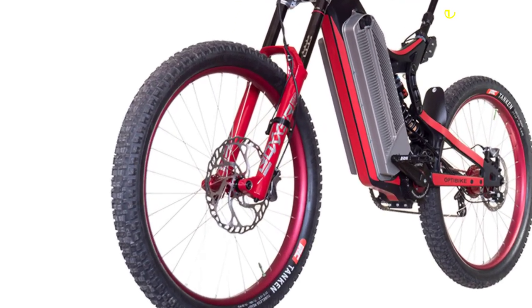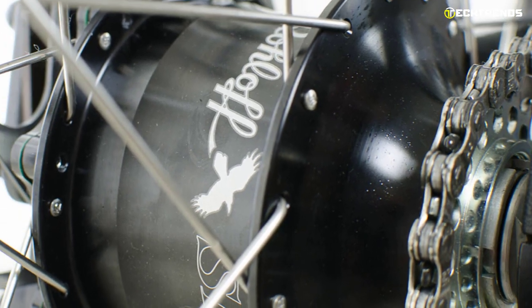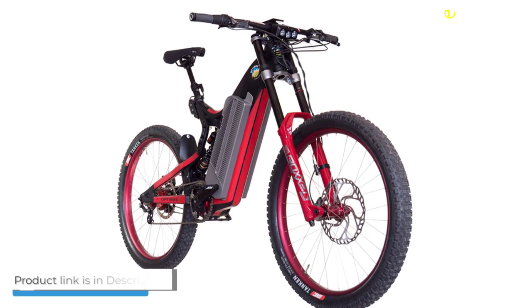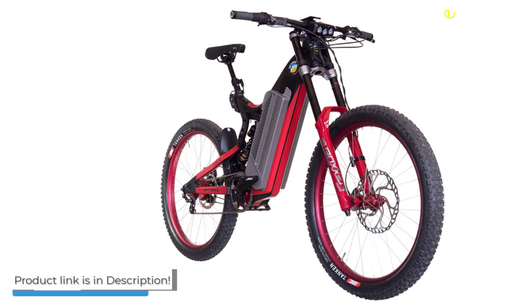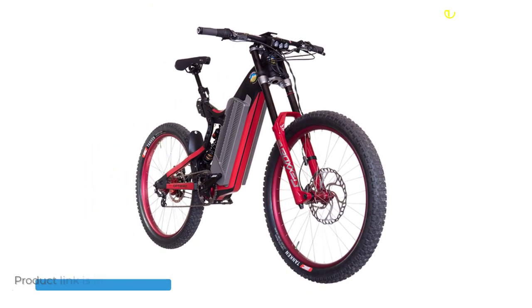This powerful e-bike's large disc brakes offer excellent stopping power. The longer the chain life, the smoother the ride. Overall, the OptiBike R22 has the highest specification, most extended range, and longest lasting battery of any electric bike in 2022.